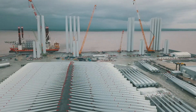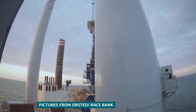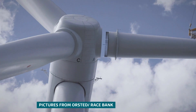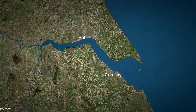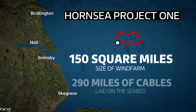In total, 174 complete turbines are being shipped out to the wind farm. Last month, the first four set sail aboard this vessel, and they're being rapidly assembled offshore. The wind farm is based 75 miles east of the Yorkshire and Lincolnshire coast and will cover more than 150 square miles — an area roughly five times the size of Hull. The electricity produced is being brought back to shore via more than 290 miles of cables laid on the seabed.